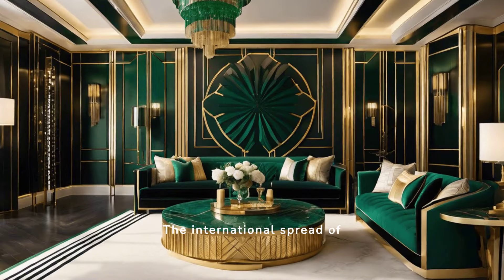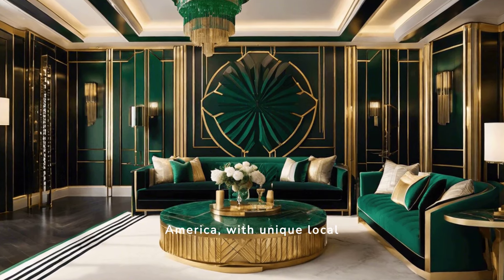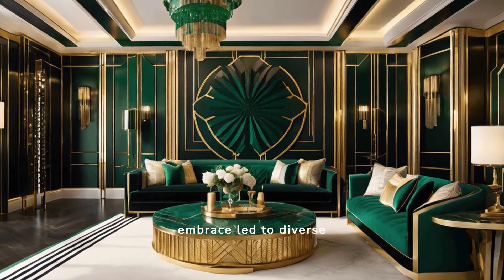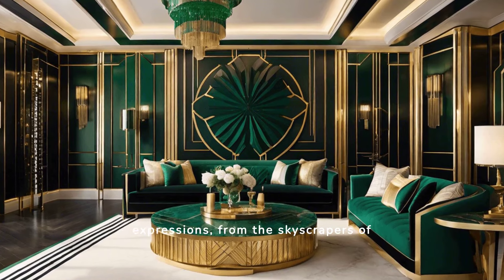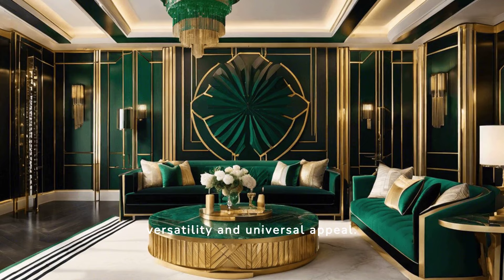The international spread of Art Deco saw its adoption across Europe and America with unique local interpretations. This global embrace led to diverse expressions, from the skyscrapers of New York to the vibrant buildings of Miami, showcasing the style's versatility and universal appeal.